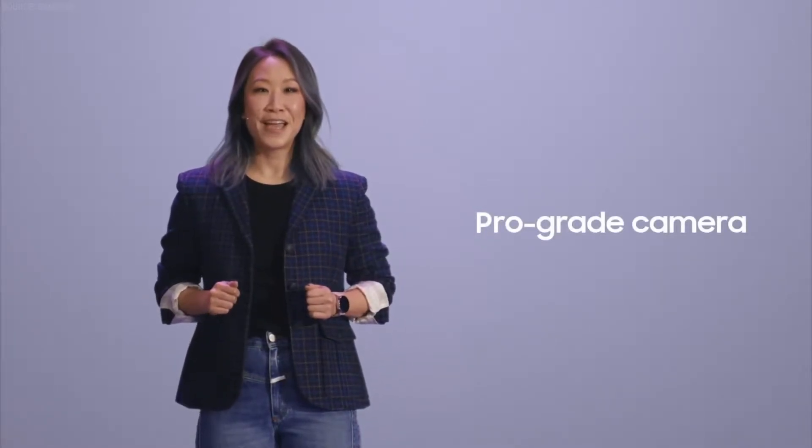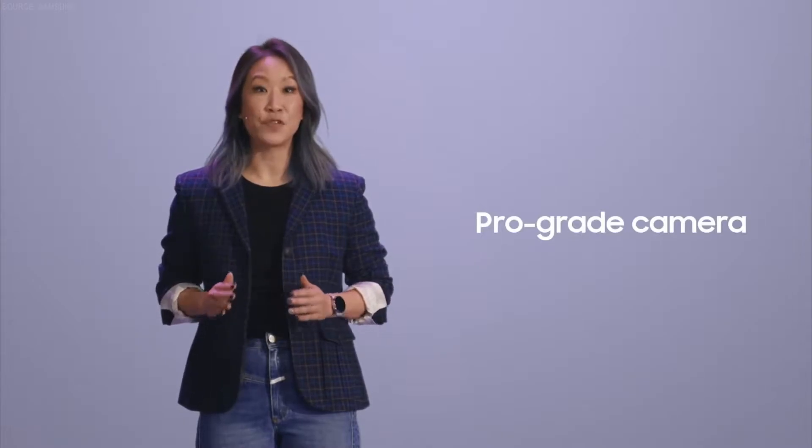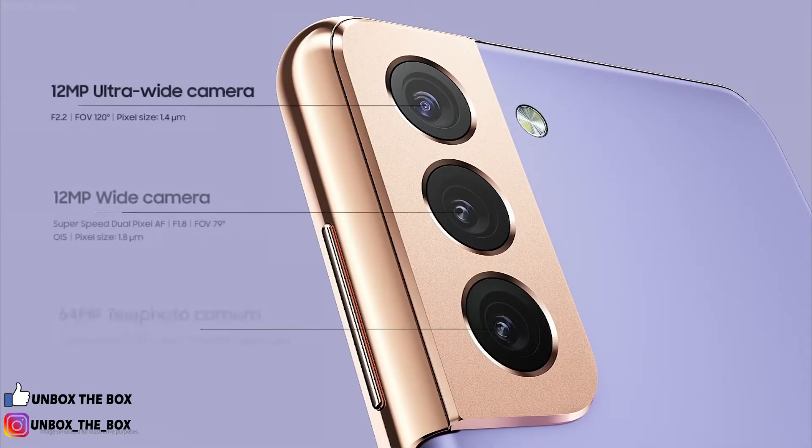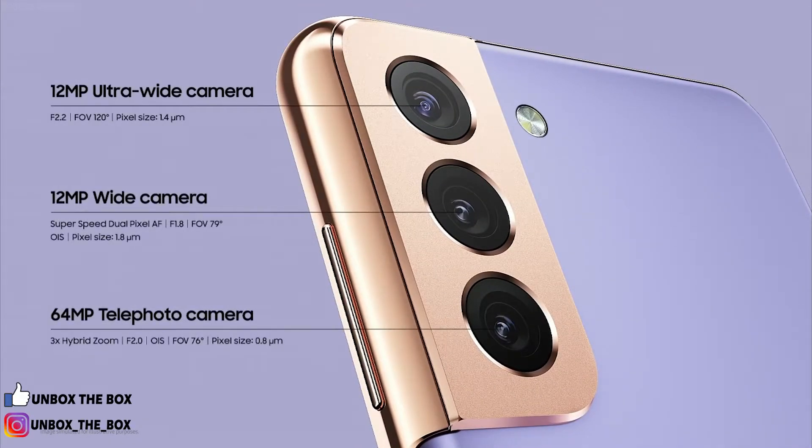Thanks to AI, this pro-grade camera does all the thinking for you. It knows how to adjust its settings to give you the brightest, most natural photos with three lenses that render your memories crisp and clear. That kind of intelligence turns everyday photography into an epic experience.